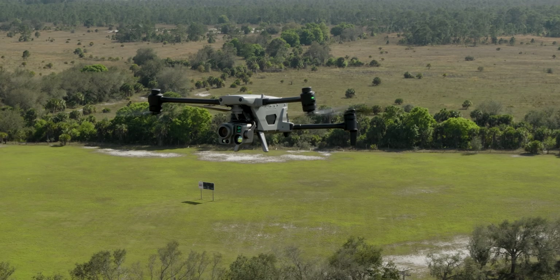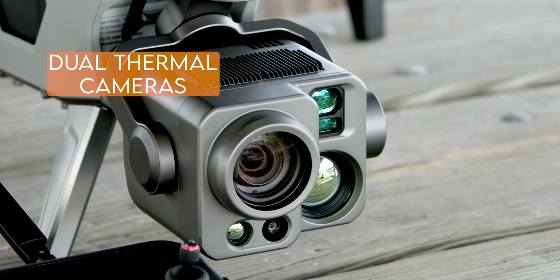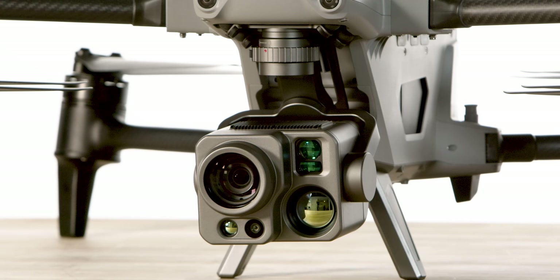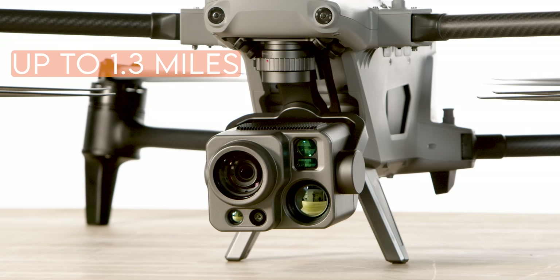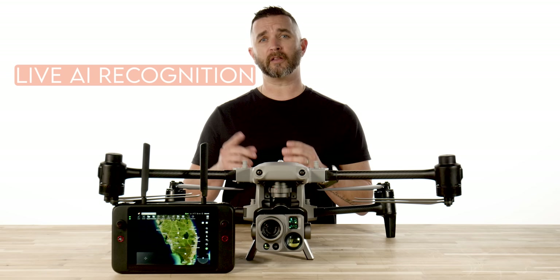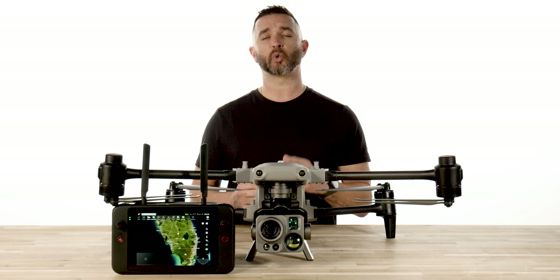A few of the highlights of what the Alpha has packed into it is a 560x zoom hybrid camera and dual thermal cameras. We will expand on what the dual thermal means and what that looks like in one of our next videos, but it is nothing short of magic. It also features a laser rangefinder for up to 1.3 miles of ranging, and live AI object recognition on the controller. Soon you will have the ability to train the AI recognition to identify objects that pertain to your use case.